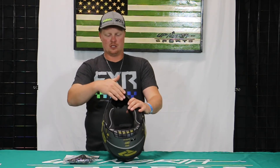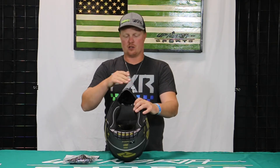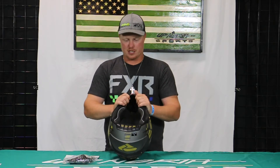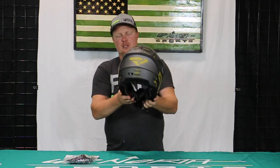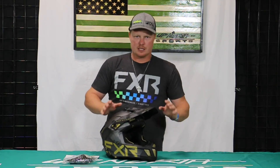The breath box actually velcros in — we'll zoom in on this — it velcros into the roof section. There's a little bit of extra padding on the chin as well, which is nice. They actually call it the sternum pad, so a little bit more chin protection there. The back is also neck brace compatible with certain neck braces, so you'll notice it's a bit different compared to the Torque helmet.